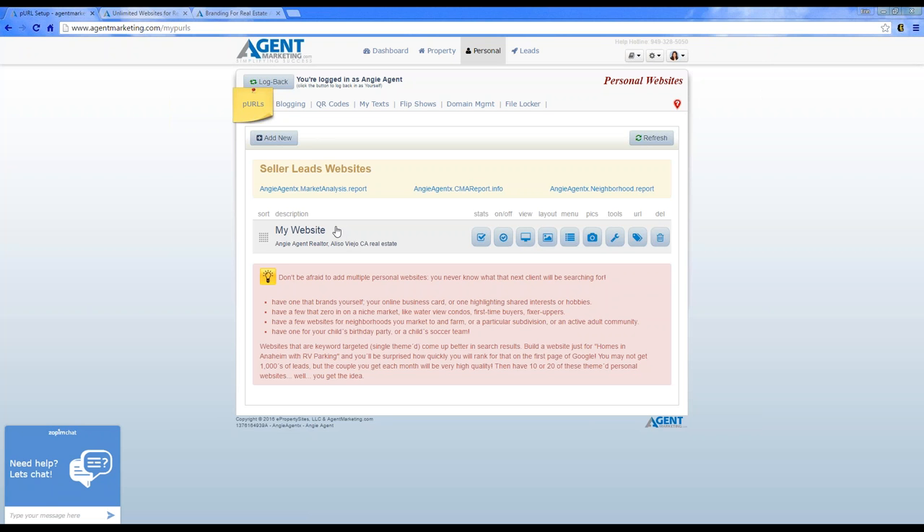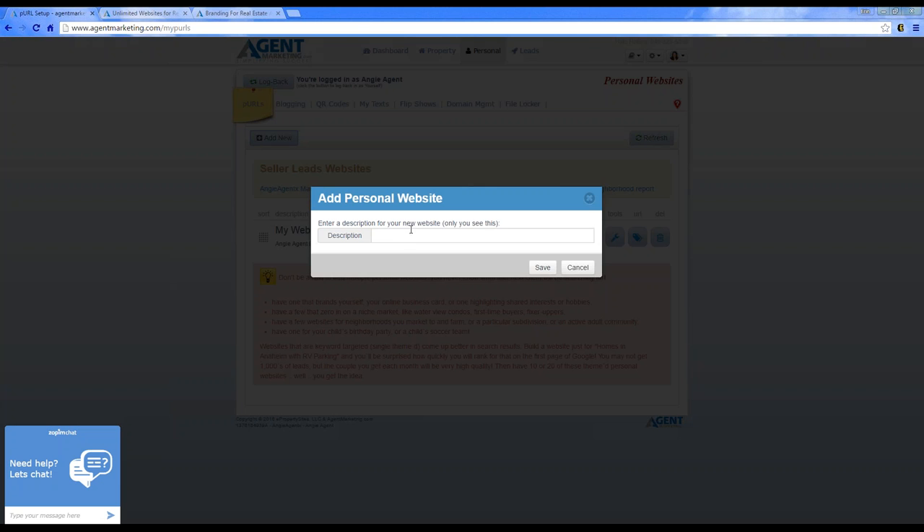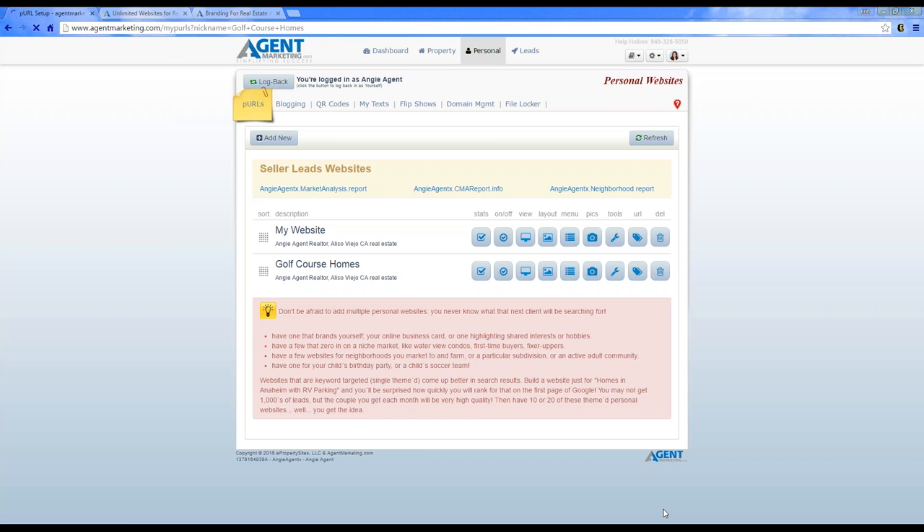Here I have my own personal website — it's about me, Angie Agent. I have my IDX set up and all my testimonials. Now I can click 'Add New' at the very top, enter a description, and since I specialize in golf course homes, I'll type 'Golf Course Homes' and hit save.